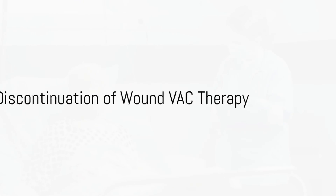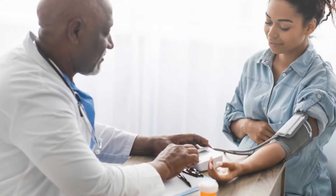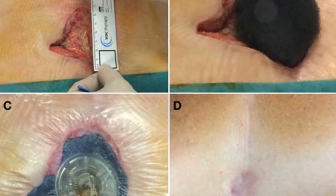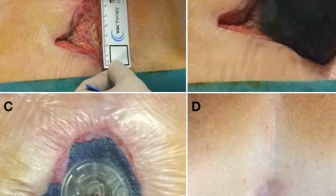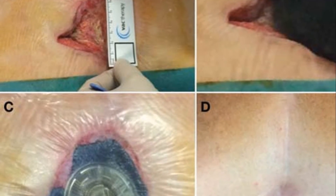Lastly, knowing when to discontinue wound vac use is essential. This typically happens when the wound has decreased significantly in size or when it has developed enough granulation tissue to proceed with other treatment methods.